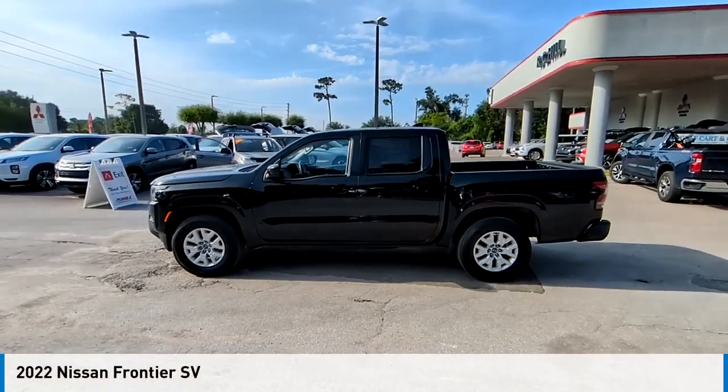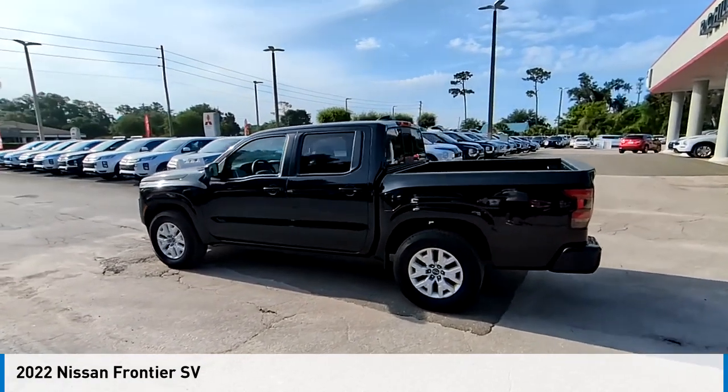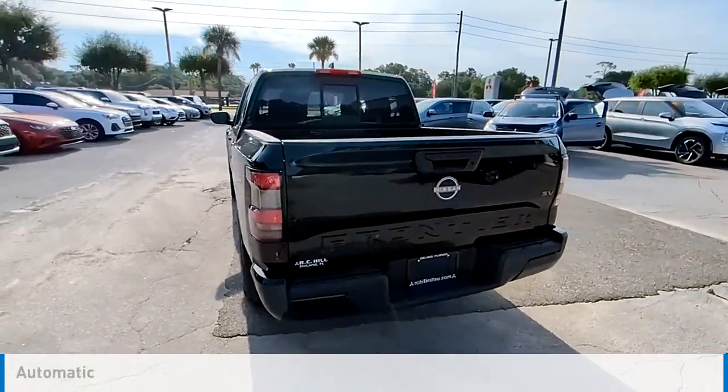Make a great choice today with the 2022 Frontier. This vehicle is powered by a rear-wheel drive, six-cylinder, 3.8-liter engine, and comes with an automatic transmission.